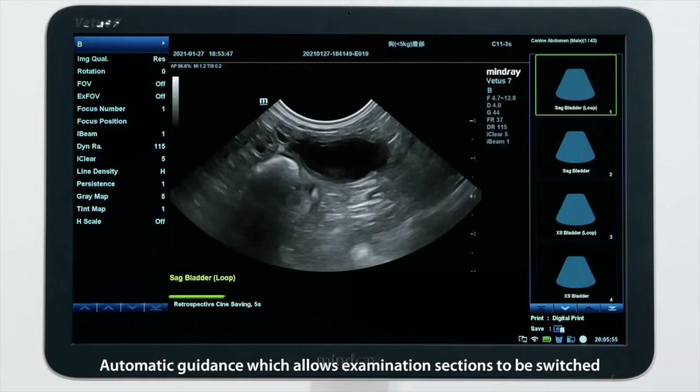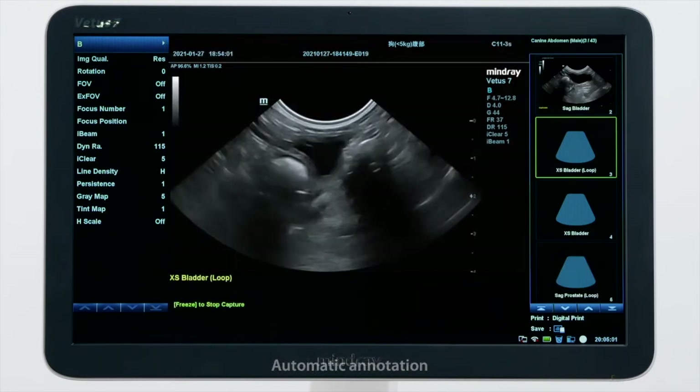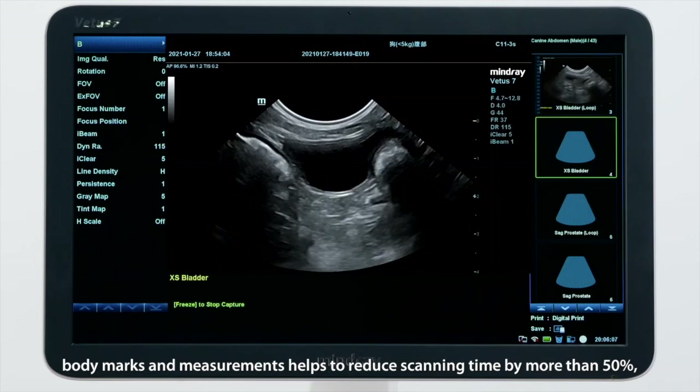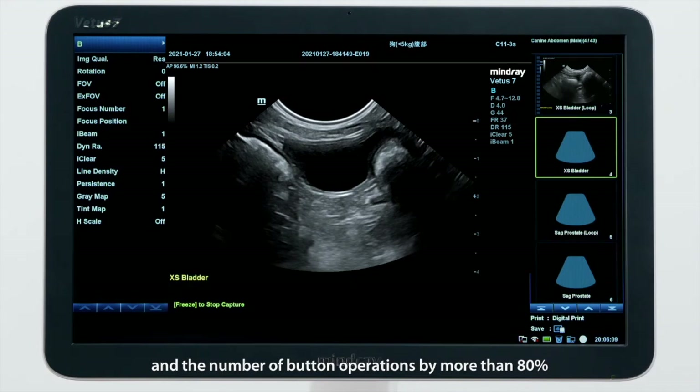Automatic guidance allows examination sections to be switched. Automatic annotation, body marks, and measurements help to reduce scanning time by more than 50 percent and the number of button operations by more than 80 percent, allowing veterinarians to concentrate on ultrasound diagnosis.